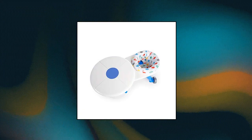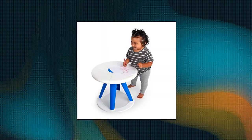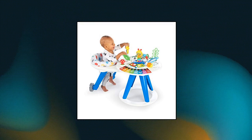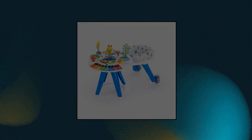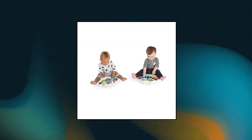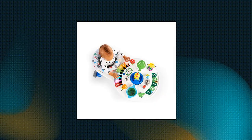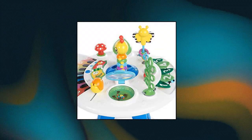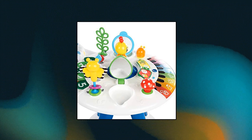Baby Einstein Discovery Activity Center Table — 4 modes to grow baby's curiosity: Walk Around Discovery Center, Discovery Table, Art Table, and Removable Floor Toys. 3-position height adjustable seat travels 360 degrees around the table, supporting baby's first steps. Provides a mix of physical and sensory experiences that promote movement and cognitive skills. Encourages auditory, visual, and tactile discovery through 15 nature-themed toys and experiences. Quick and easy assembly.